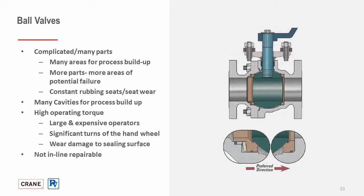Ball valves have many complicated parts and many areas for process buildup. More parts lead to more failures. There is constant rubbing and seat wear, more cavities for coke to build up, and higher operating torque, which leads to large and expensive operators. Significant handwheel turns, wear-damaged sealing surfaces, and the valve is not inline repairable — resulting in more rigging costs, more maintenance costs, and more repairs.